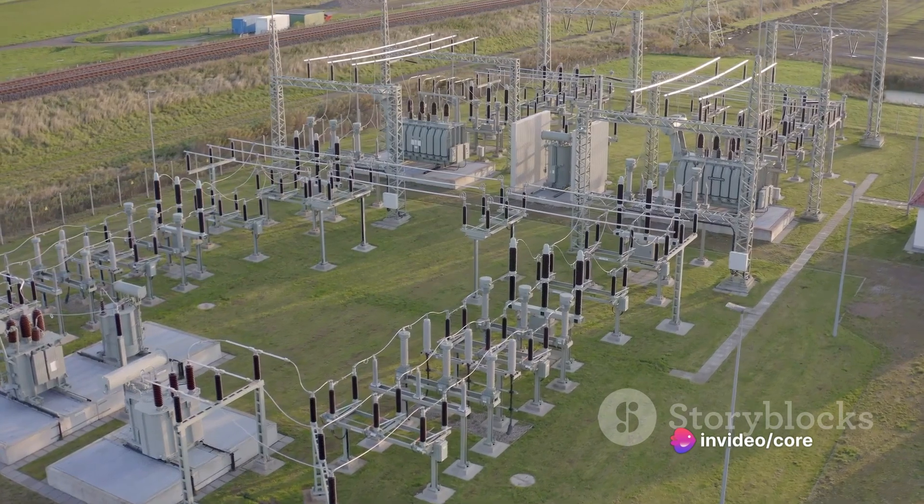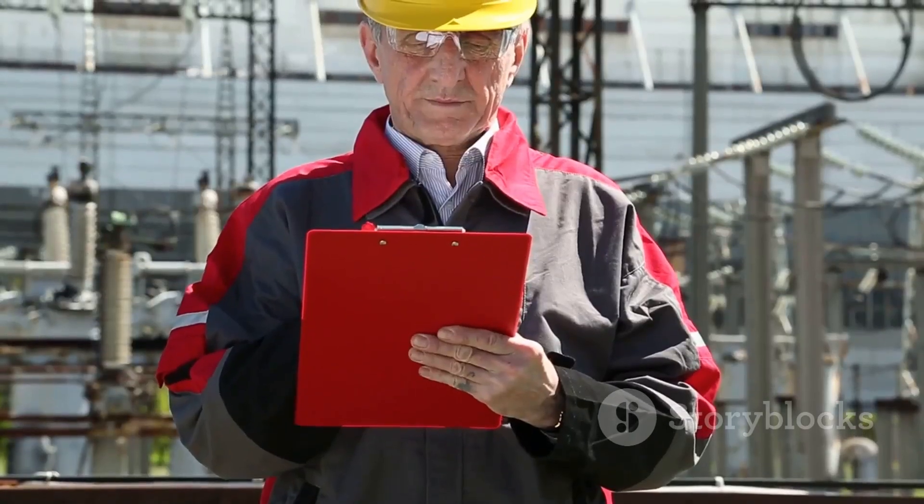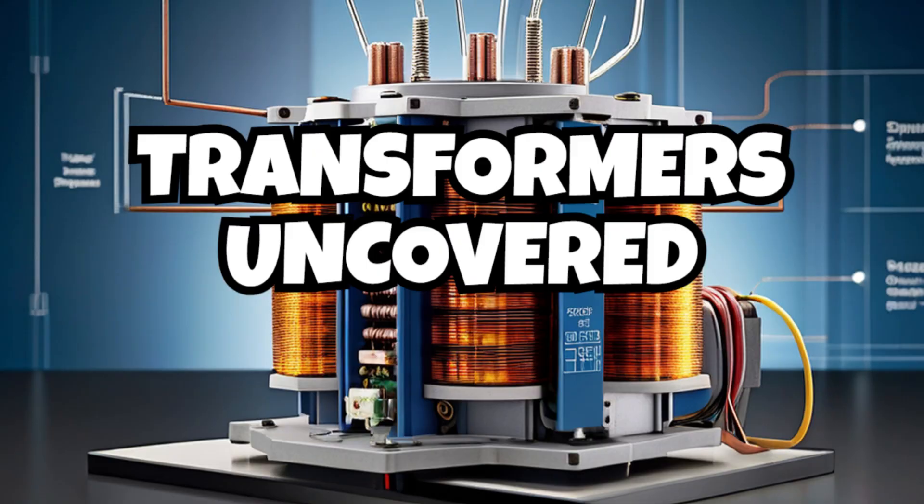It's clear that without these ingenious devices, our world would be a very different place. So next time you switch on a light or charge your phone, spare a thought for the transformer that made it possible. It's a testament to human ingenuity — a marvel that powers our lives every single day. If you enjoy the content, please consider subscribing to our channel.